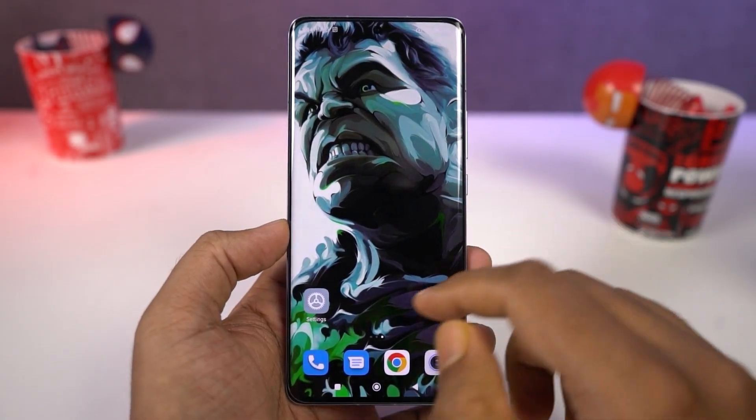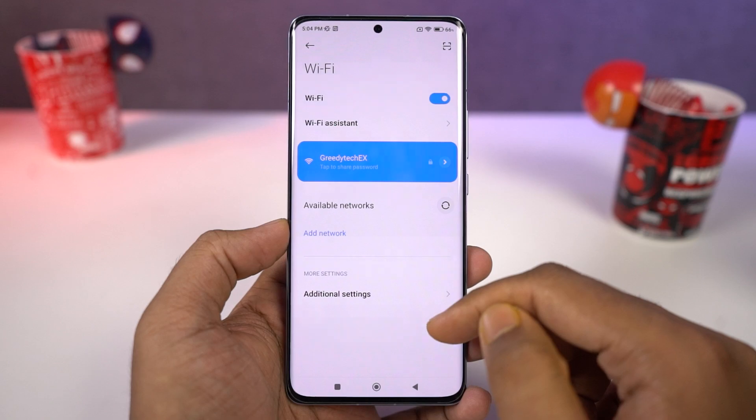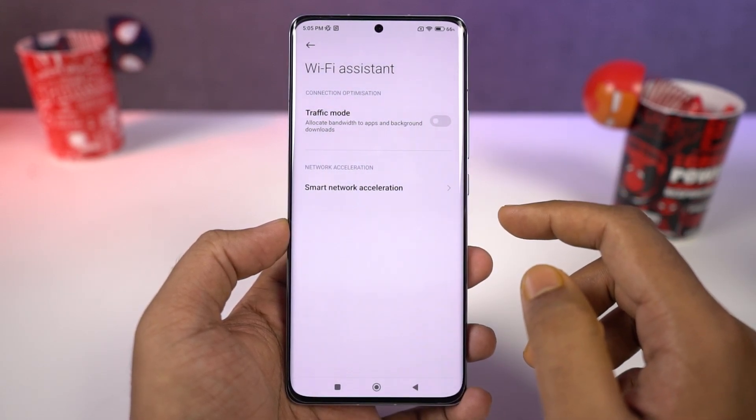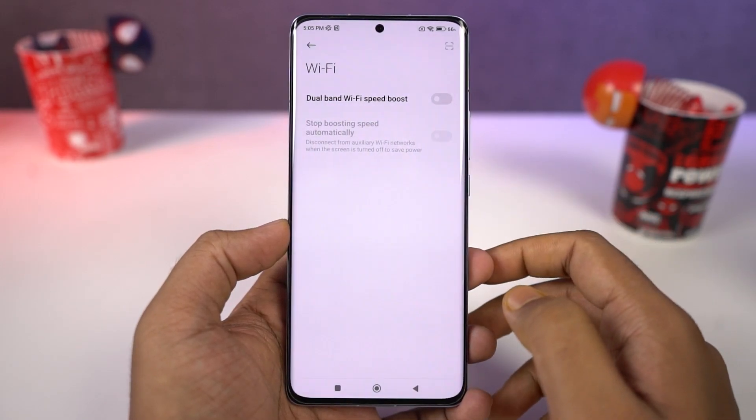Next we have Wi-Fi Assistant. This feature will mostly be enabled by default. It automatically switches your Wi-Fi connection depending upon the connection speed and signal strength. If your Wi-Fi network is not working or the Wi-Fi connection is poor, mobile data is turned on automatically.